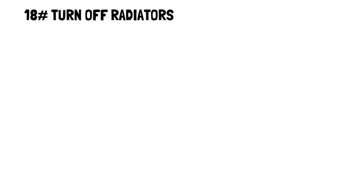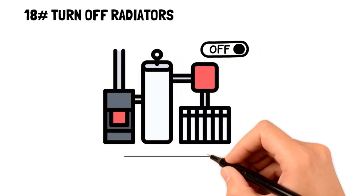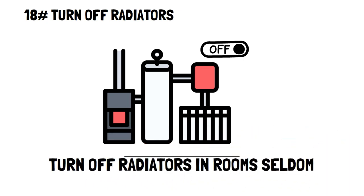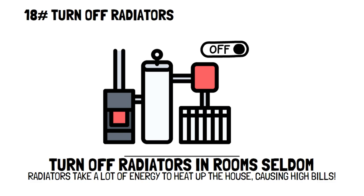Turn off your radiators. If your home uses radiators for heating, then take the time to turn off radiators in rooms you seldom use. Radiators take up a lot of energy, and by only heating the rooms of your home that you're in, you can save lots of money on expensive electricity bills.